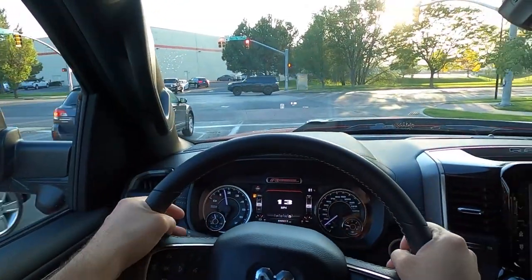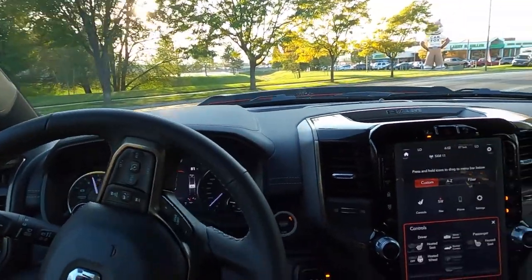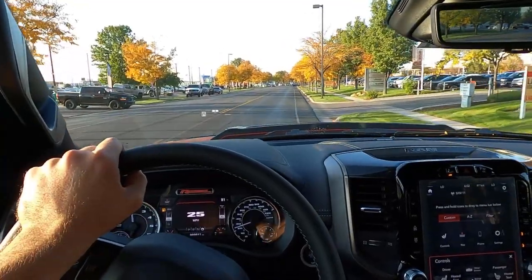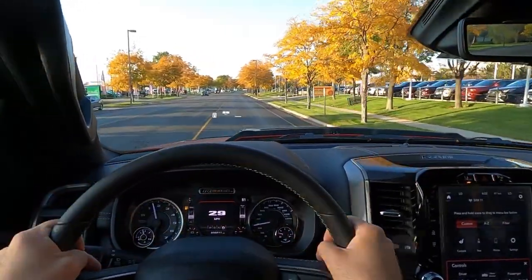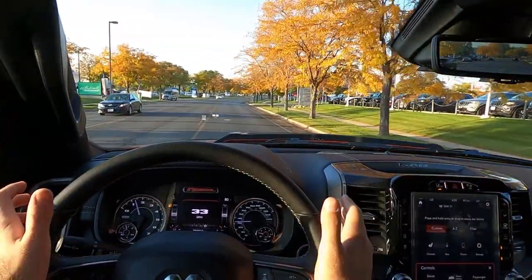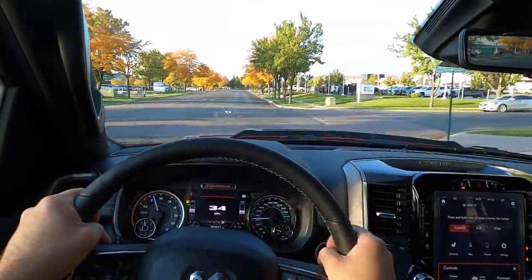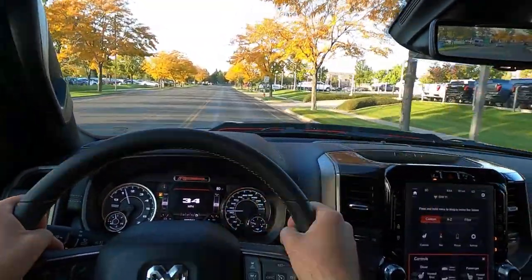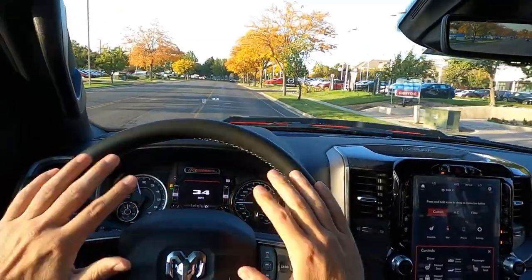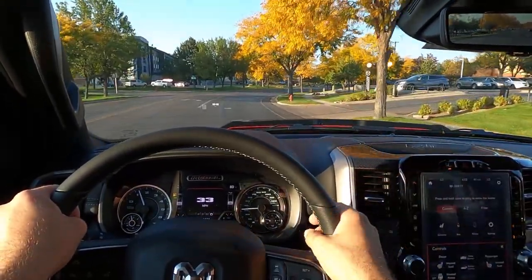We're setting off in the 2021 RAM Rebel 12. In terms of ride quality, I suspect there's no difference from 2020 since they didn't really change anything other than some tech features. Just like all the other Rebels, it rides really smooth — a huge benefit even though it's an off-road truck. You don't hear a whole lot of tire noise; it's actually pretty quiet and minimal.